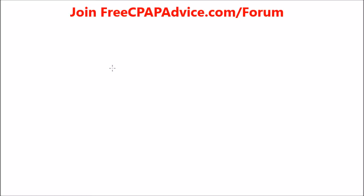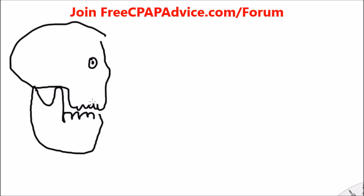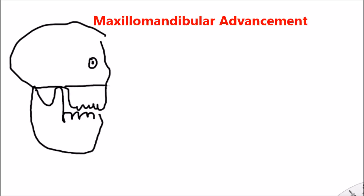This leads us to another surgery that is effective called the maxillomandibular advancement. With this surgery, you have the lower jawbone — the mandible — with teeth, and then the upper jaw and skull structure. What is done is the bone is broken here and here, so this part gets pushed forward and this part right here also gets pushed forward.